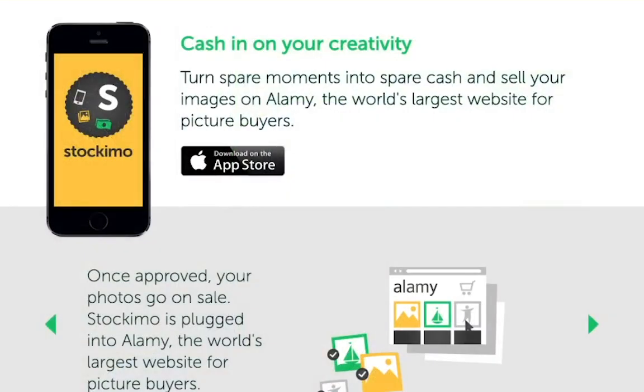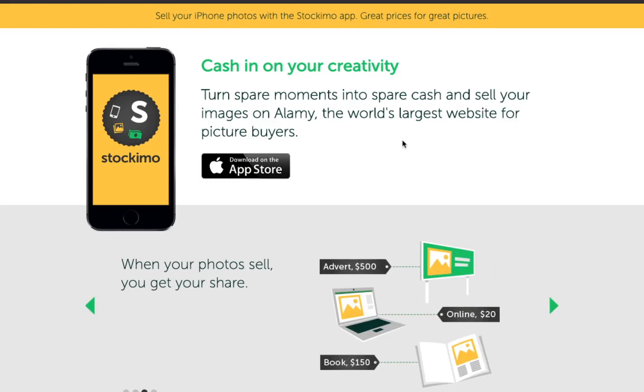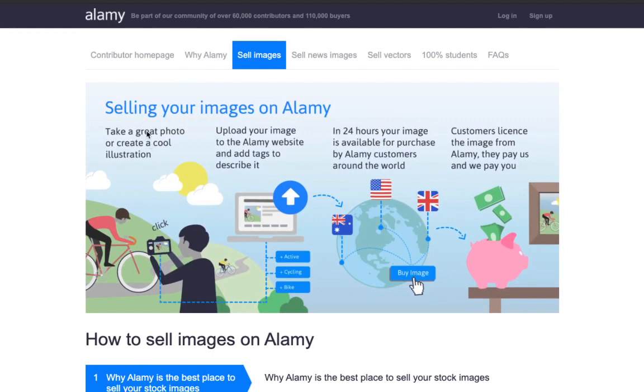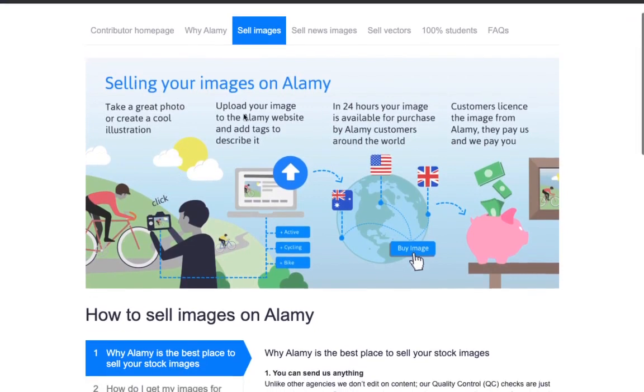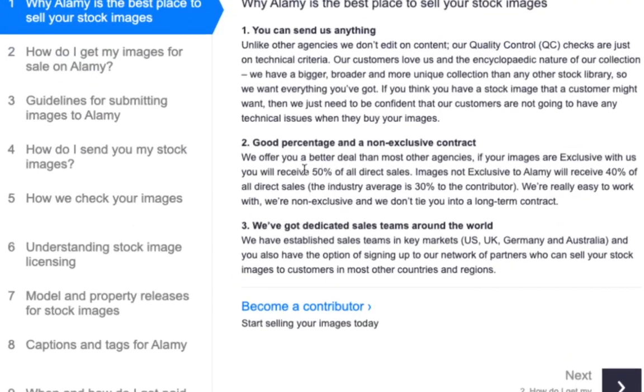The second place where you can go and sell photos is a great one — it's actually an app you can download on your iPhone. It is called stockimo.com. You can cash in on your creativity and turn your spare moments into cash by selling your images. You'll actually be selling your images on something called Alami, where you take a great photo or create a cool illustration, upload your image, and within 24 hours your image will be available for purchase. You'll be able to receive 50% on all direct sales.